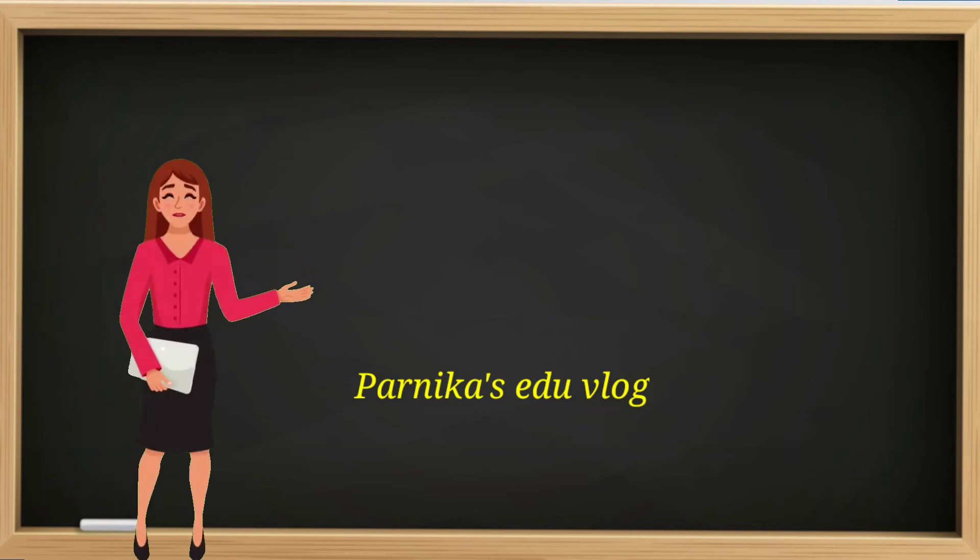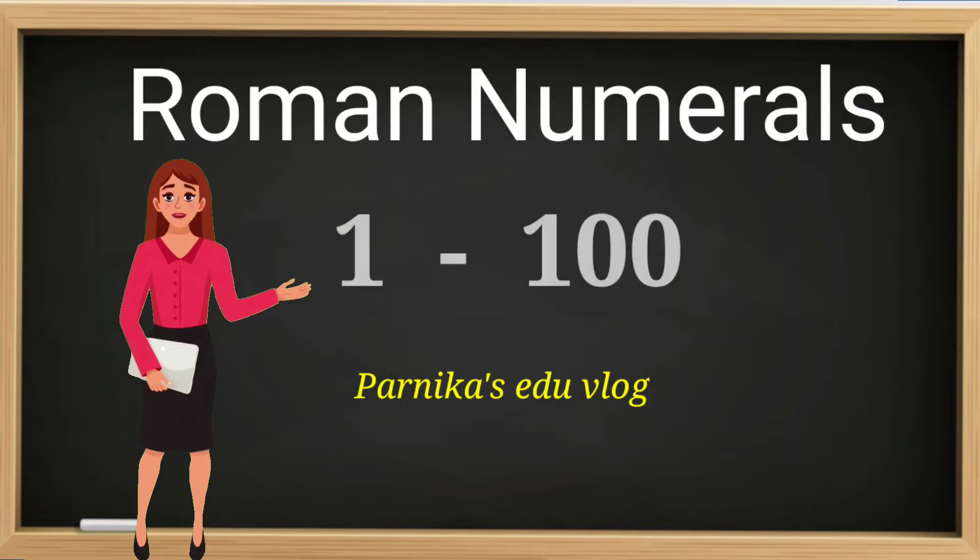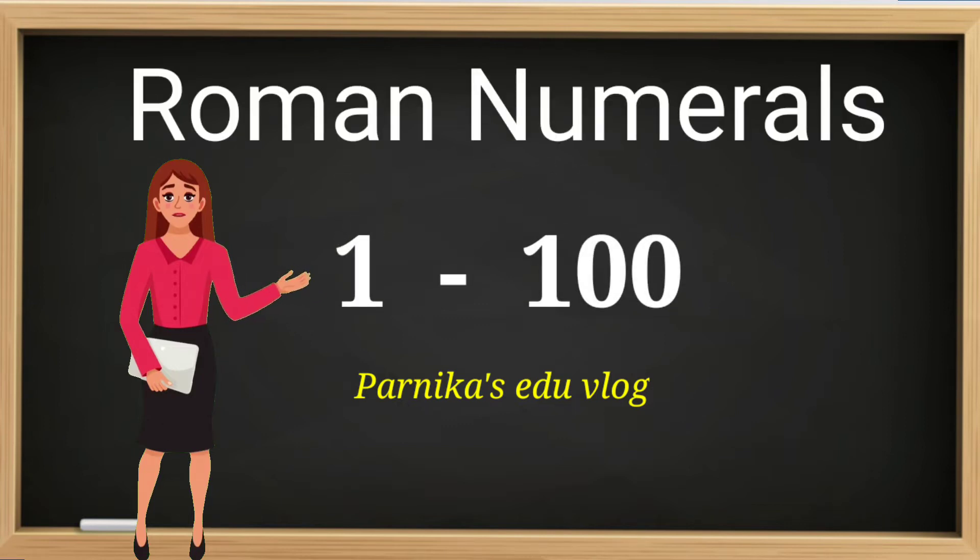Hello friends, welcome back to our channel. Today we are going to learn how to write Roman numerals from 1 to 100 very easily. Let's start.